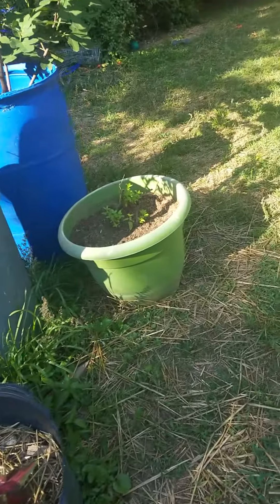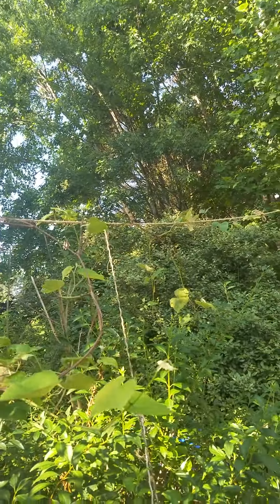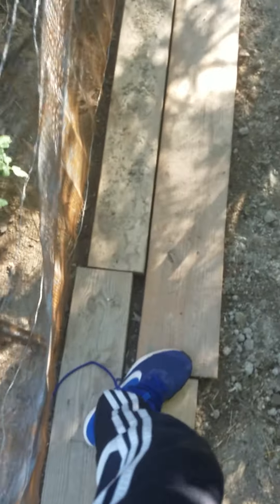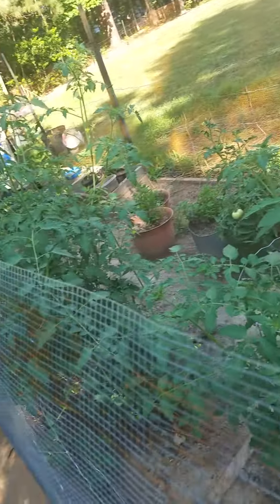Blueberry. And this is on a humongous fig tree. This is a grape — little grape plant that goes on vines. We've got this little path right here where you can walk around. And yeah, maybe that's it.